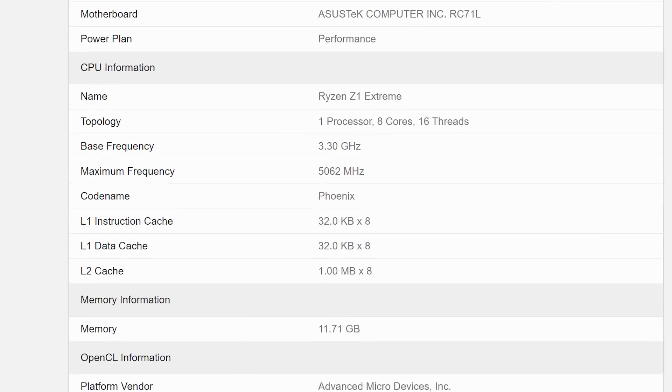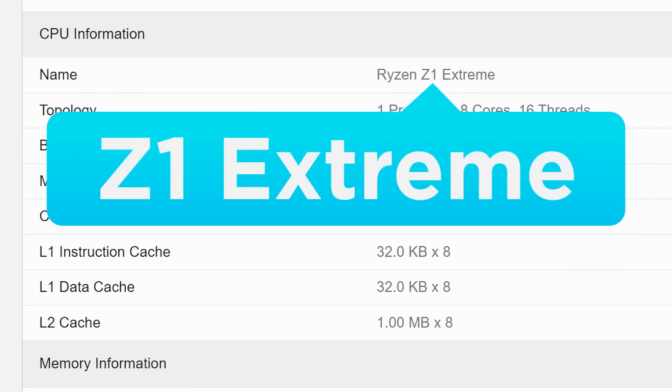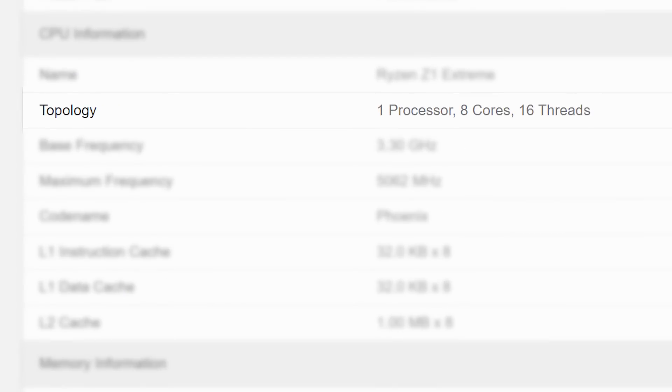Now back to the story — a new AMD APU has been discovered called the Ryzen Z1 Extreme. The chip was found in a Geekbench benchmark, and it's an 8-core, 16-thread CPU with, according to the benchmark, a 3.3GHz base clock and a boost up to 5.062GHz.